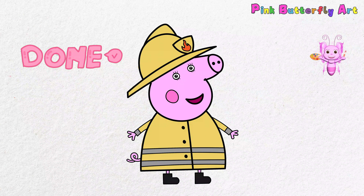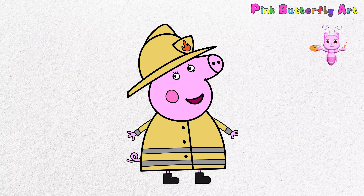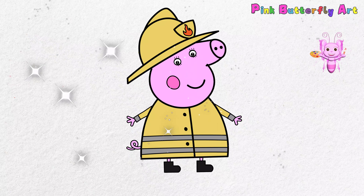All done! Mummy Pig as a firefighter looks so brave and ready to help! Don't forget to share our drawings and tell them about Mummy Pig's heroic adventures!